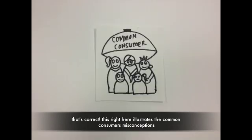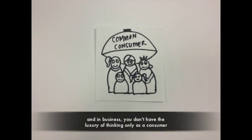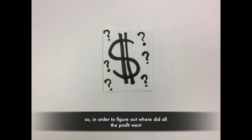That's correct — this illustrates the common consumer misconception. Product cost is not equal to material cost, and in business you don't have the luxury of thinking only as a consumer. You need to think as a business executive, or better yet, as an entrepreneur.